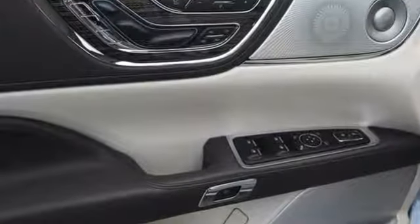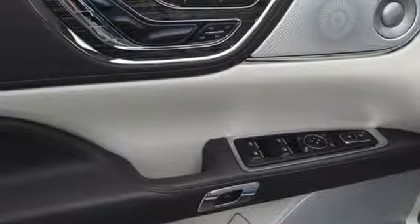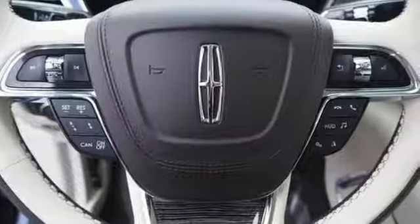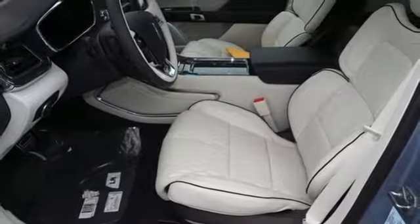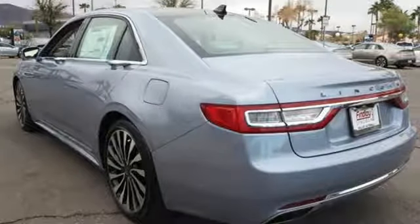It comes nicely equipped with features you'll love: integrated navigation system with voice activation, power heated mirrors, dual zone climate control, active park assist, doors and push-button start proximity key, heated steering wheel, EcoBoost engine, hands-free liftgate, adaptive suspension and automatic transmission.